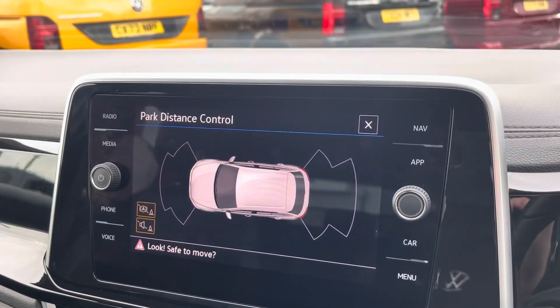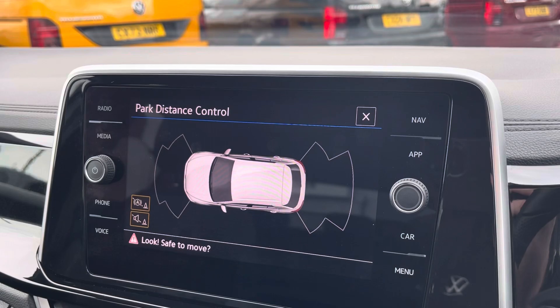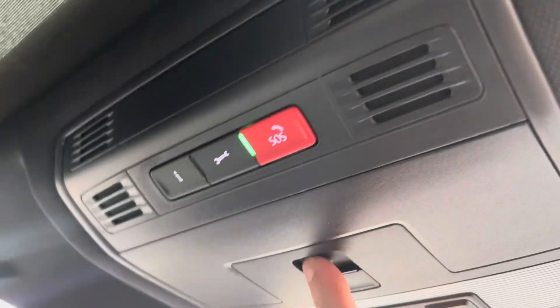The T-Roc is also equipped with front and rear parking sensors, helping you park up with visual and audio indications. The roof of the cabin features a light-up personal mirror, SOS button, reading lights and controls for the panoramic sunroof.